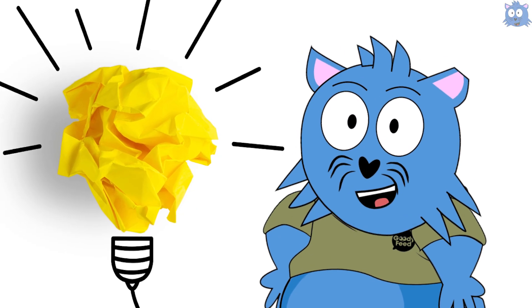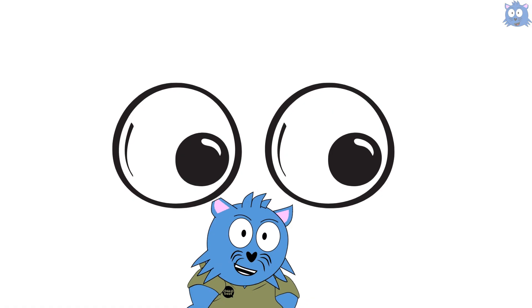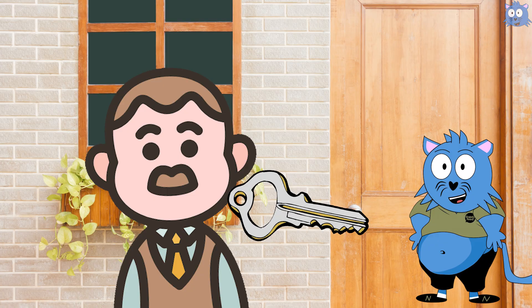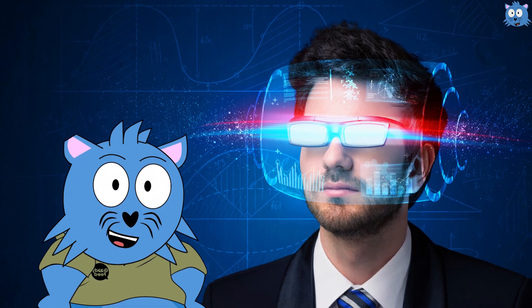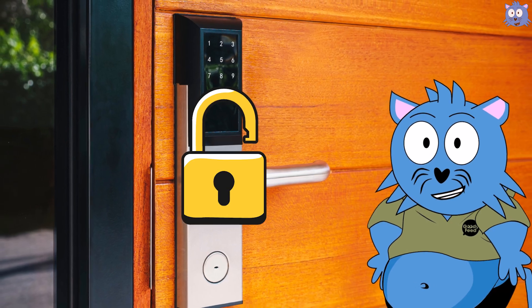By now, you should know that people didn't just know that someone is trying to break into their house — they even have video footage of who tries to break in. If you're still using a traditional key lock, you might be surprised at how high-tech digital locks are nowadays. Digital locks are no longer just a lock that lets people lock and unlock their doors with a PIN number.